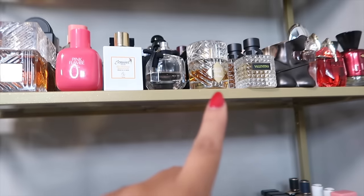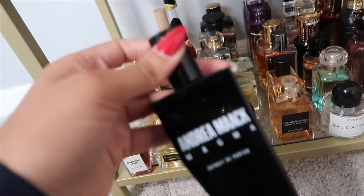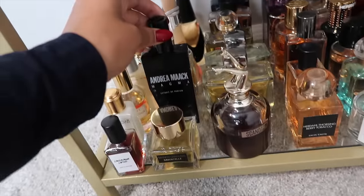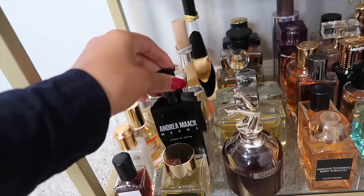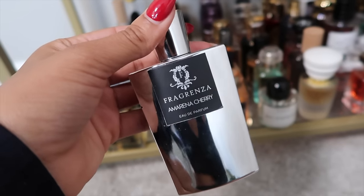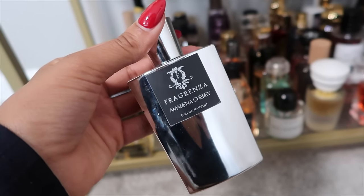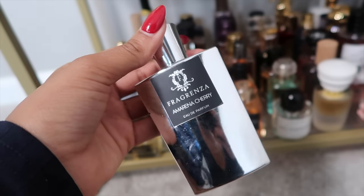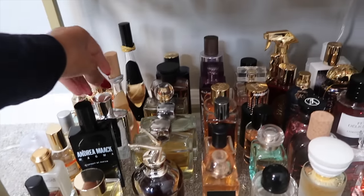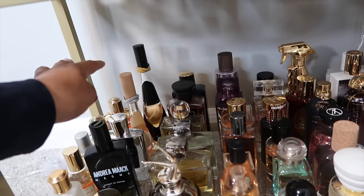Next, my go-to Thanksgiving and holiday scent: Immortelle from Monocle x Commes des Garçons. If you're tired of Angel Share for the holidays, this is the way to go. Then Magma from Andrea Maack — shout out to Twisted Lily for sending that my way. And from a dupe house, I have what I think is called Amena Cherry — their Lost Cherry dupe. I love me some cherry fragrances.